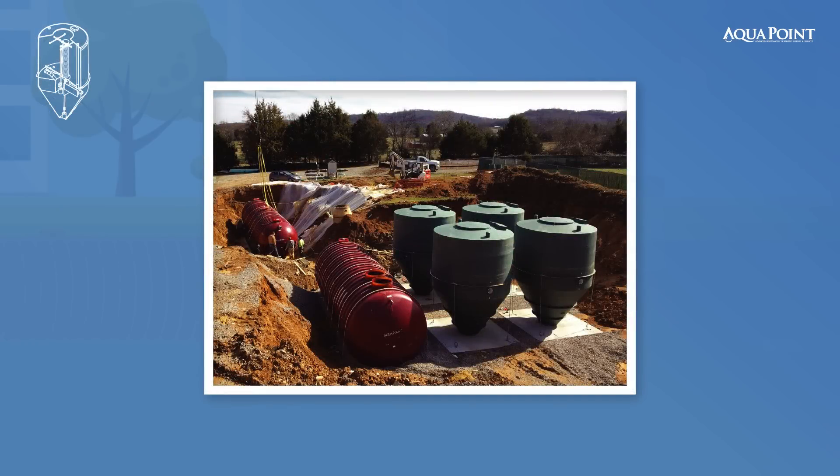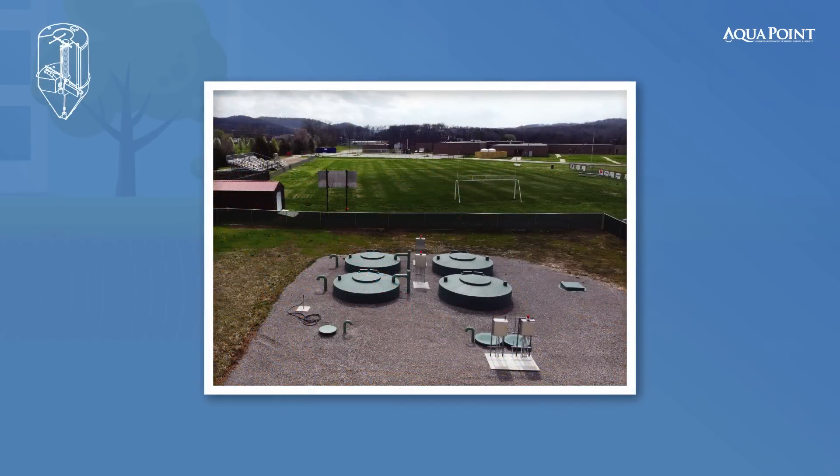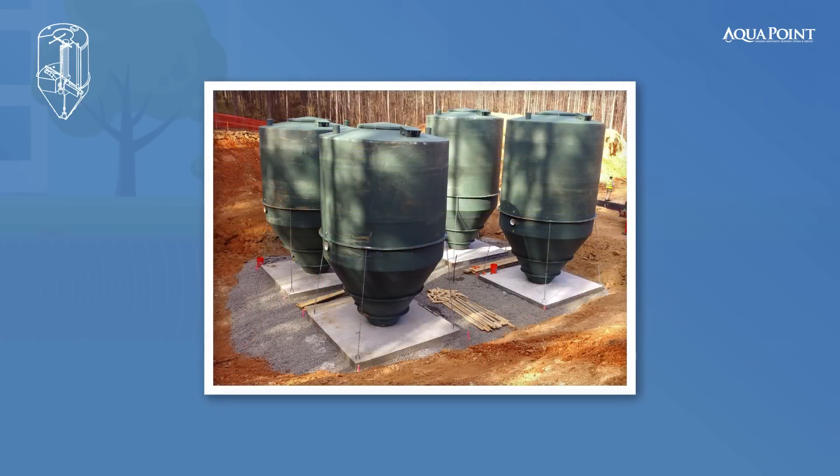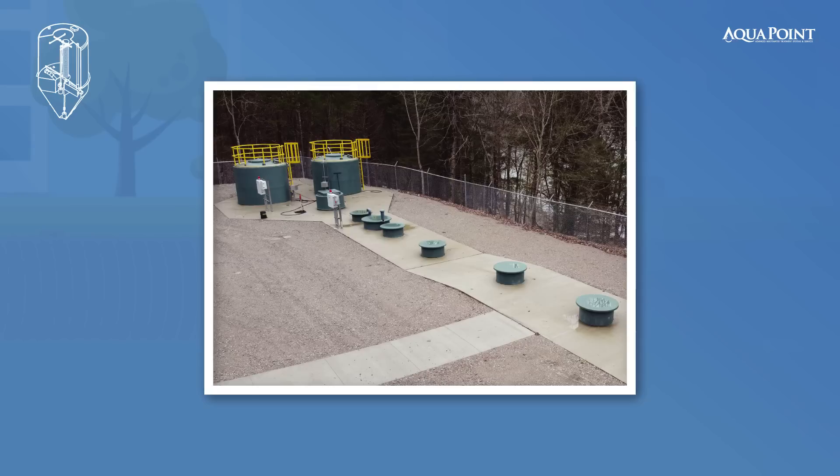BioClear comes in a variety of sizes to individually treat flows anywhere from 500 gallons per day to 20,000 gallons per day. However, modular BioClear units can be installed in parallel to treat large flows up to 100,000 gallons per day, or in series to achieve higher performance standards.